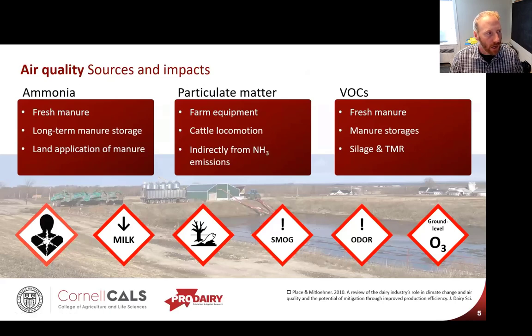Ammonia is a big player here and I think we're going to start hearing more about it. Ammonia can have respiratory health impacts for humans, workers, and neighbors, but it can also impact the cows themselves — lowering milk production substantially. There are also environmental impacts: eutrophication and acidification of water. It can lead to smog issues as it becomes particulate matter. We also have odor issues associated with these facilities, and some VOCs can lead to the formation of ground-level ozone.